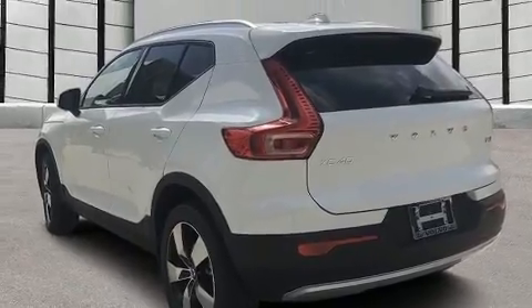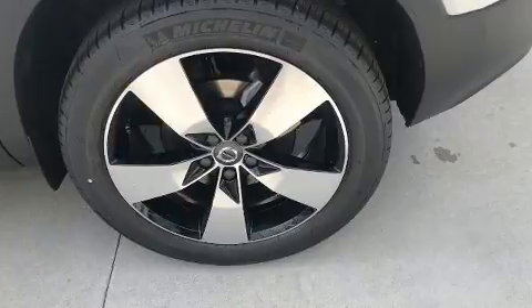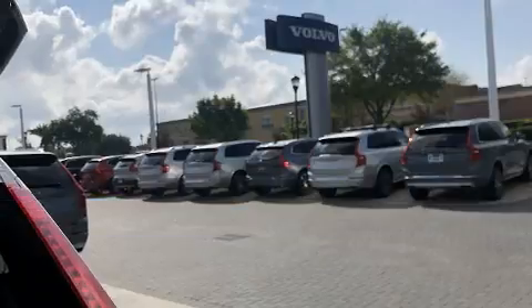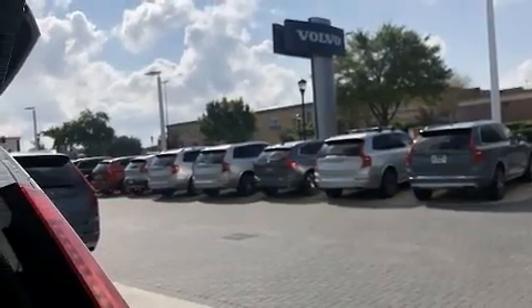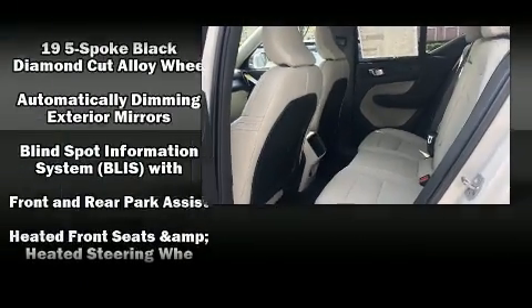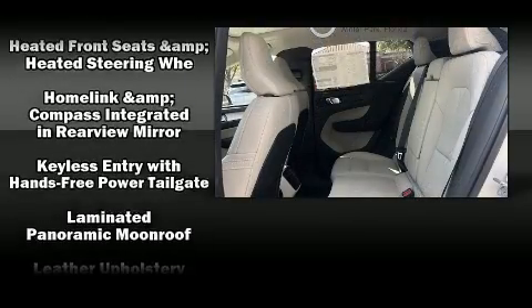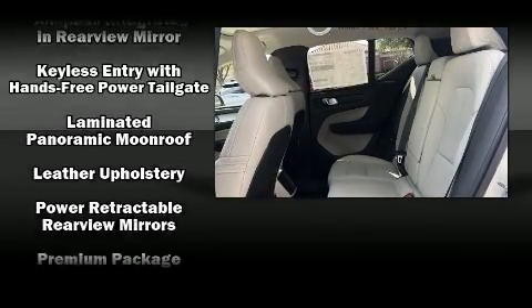Volvo also prioritized safety and security by including dual front impact airbags, head curtain airbags, traction control, brake assist, an anti-whiplash front head restraint, a security system, an emergency communication system, and four-wheel disc brakes with ABS. Various mechanical systems are monitored by electronic stability control, keeping you on your intended path.